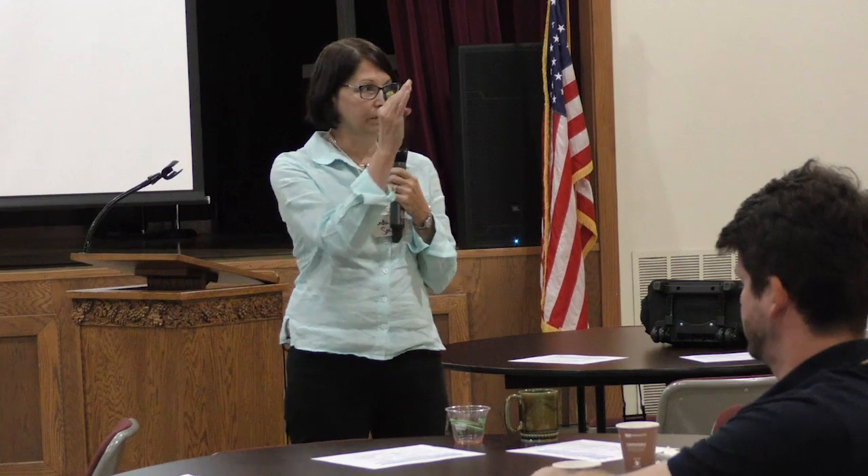We'll take a break. The next session starts in 10 minutes. Snacks, restroom, move around a little bit, step outside. Thank you.